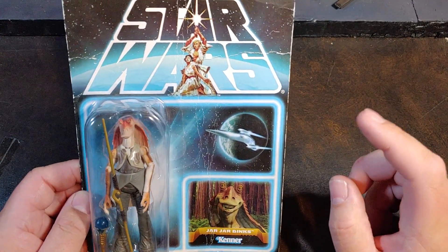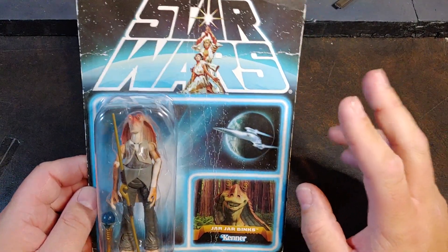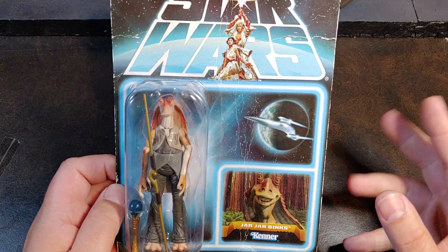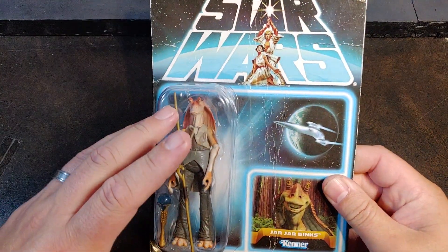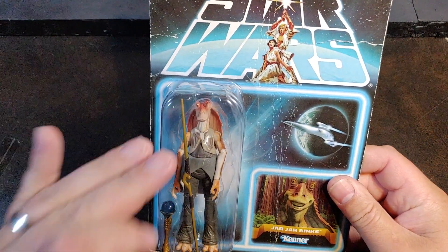I think it was back in 2017, maybe older, maybe newer — I don't remember. But of course I have the Jar Jar Binks here. This is not the rare Jar Jar Binks, obviously, because that one is a Carbonite Jar Jar Binks. But this is still the Vintage Collection style Jar Jar.